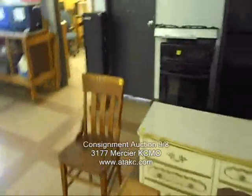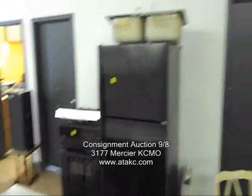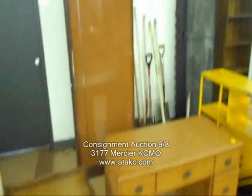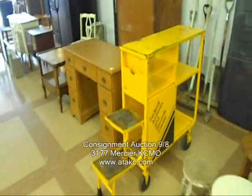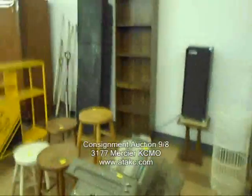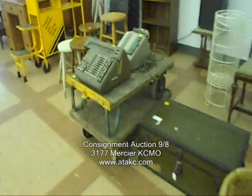A lot of furniture again this time — nice pieces. There are some appliances in very nice shape, newer stuff. Some shovels, rakes, pitchforks, and sledgehammers, stuff like that everybody can use. And there are those carts everybody likes.